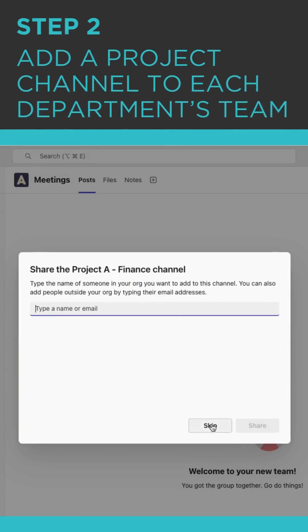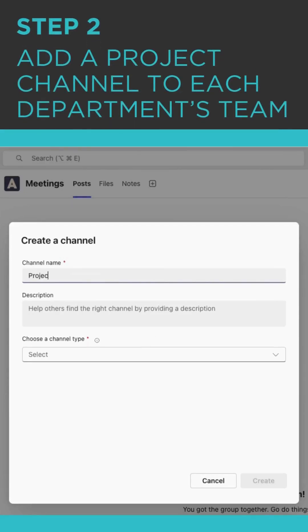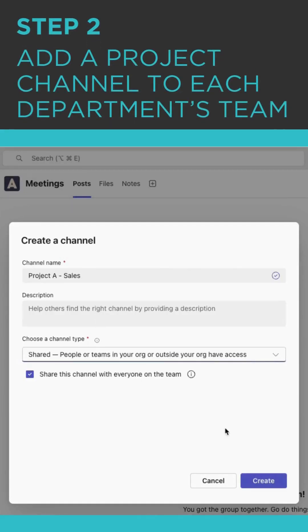Now do the same thing inside of the sales team. Go ahead and add a channel, title it Project A Sales, and again, create that as a shared channel.